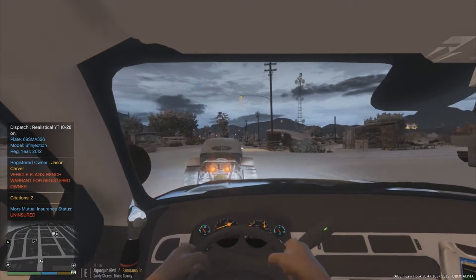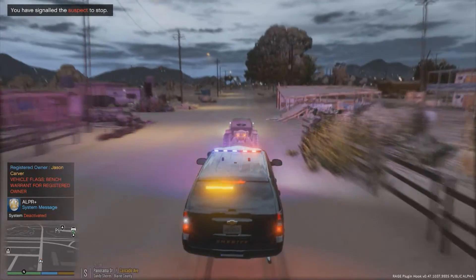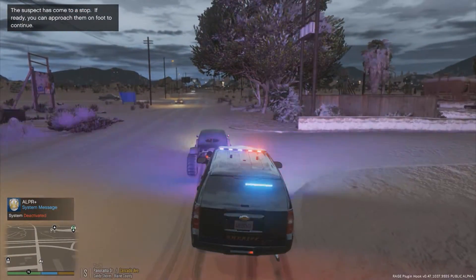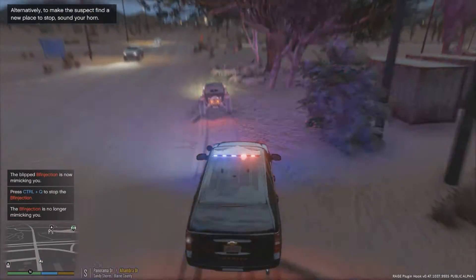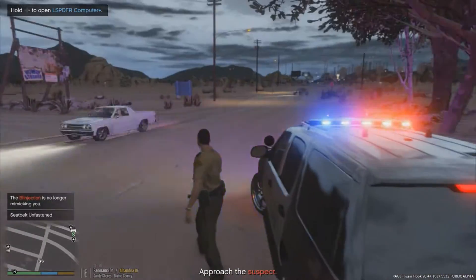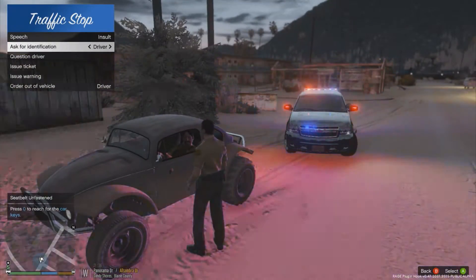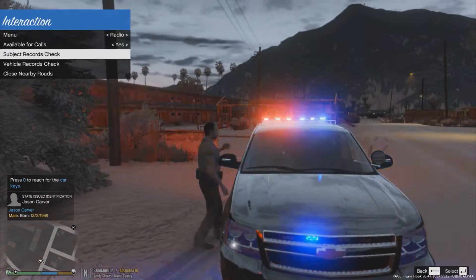I was doing proactive police work and ran the plate on this vehicle — it comes back to a bench warrant and uninsured flag. We're stopping them to deal with this bench warrant; the judge probably wants to talk to him. Getting him pulled all the way over. This is a pretty legit pullover so far — let's see what this traffic stop holds. Let's get out and have a chat with them this evening.